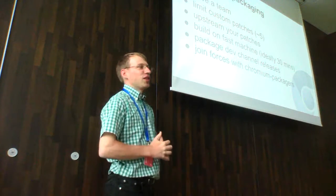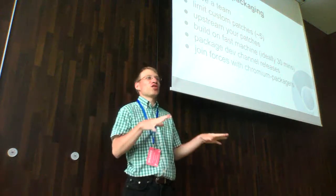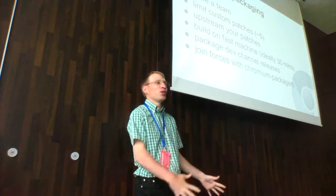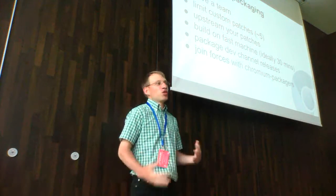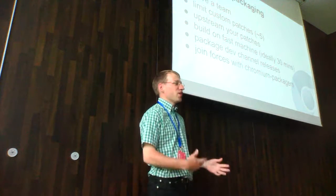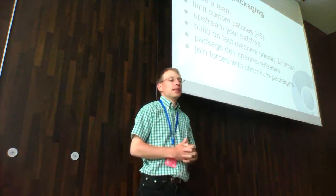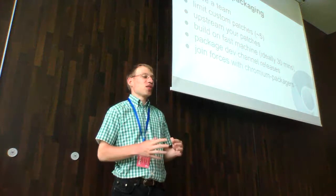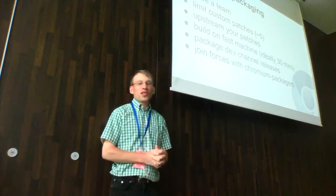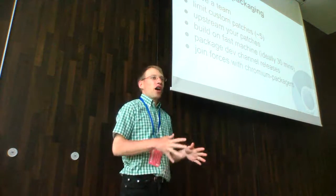I put this slide at the beginning when people still pay attention. Here are some suggestions. I don't intend too much to tell people what to do, but I was watching how the Chromium Fedora package was developed and all the difficulties with that, and I also saw successes elsewhere. The first suggestion is: have a team. It's not like a simple package you're going to compile in five minutes on your laptop.